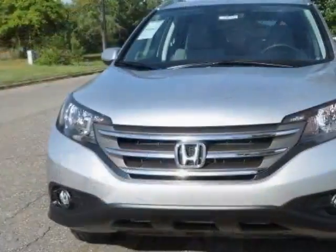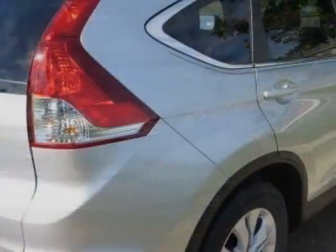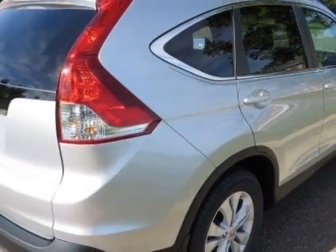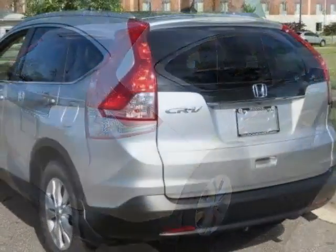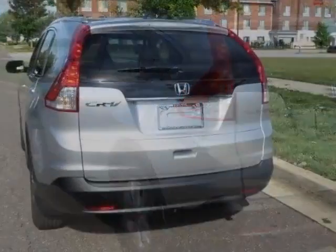This vehicle gets an estimated 23 miles per gallon in the city and an estimated 31 on the highway. This CR-V boasts a 2.4-liter inline-four engine and has a 5-speed automatic transmission.